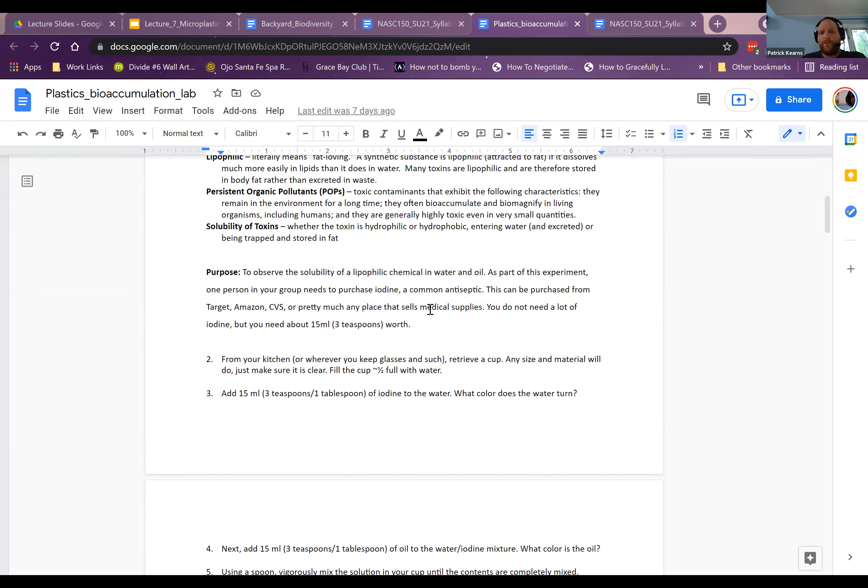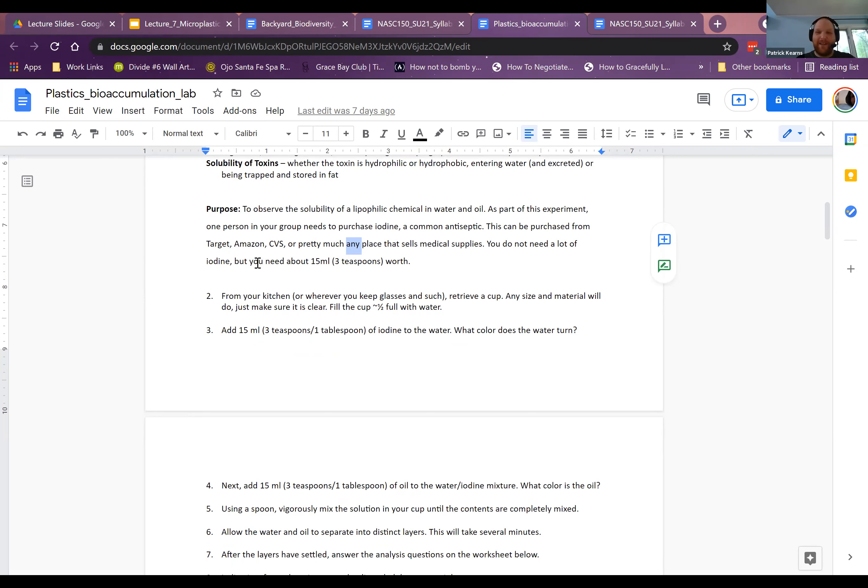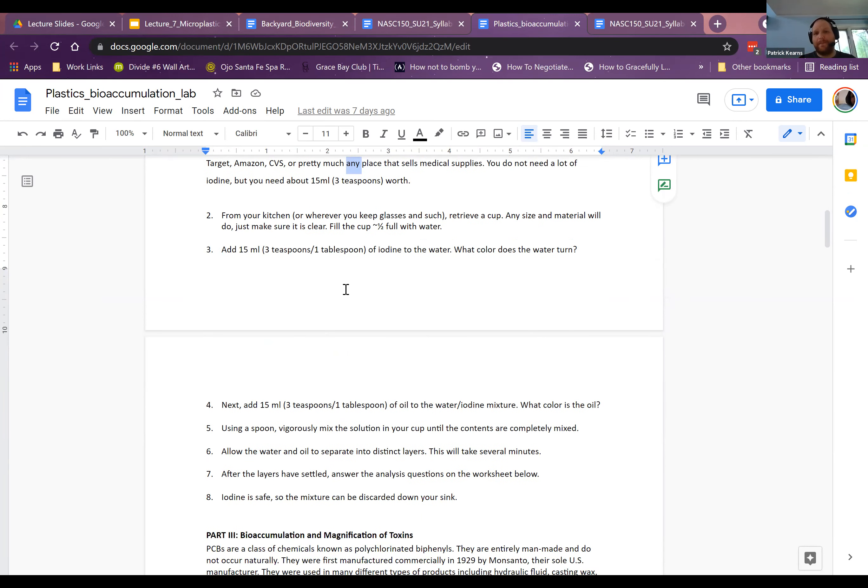Most people have olive oil or vegetable oil at home — you don't need fancy oil. You will need to purchase iodine unless you have it. It doesn't have to be pure iodine; betadine or any iodine compound works. Don't buy expensive lab-grade iodine from Amazon — I saw one at Target for three bucks. Just one person in your group needs to do the experiment. The volumes given don't have to be exact.